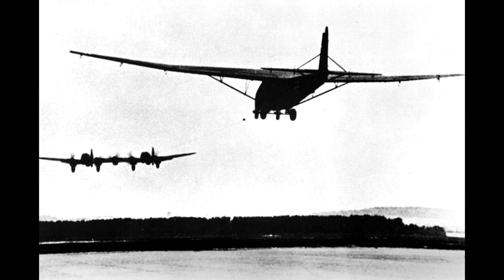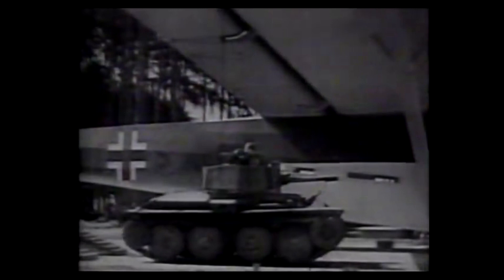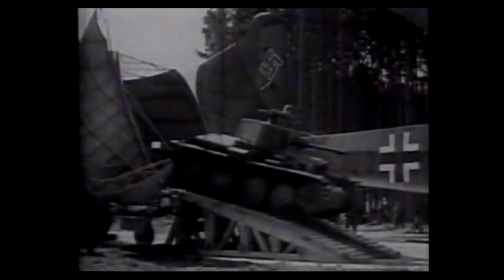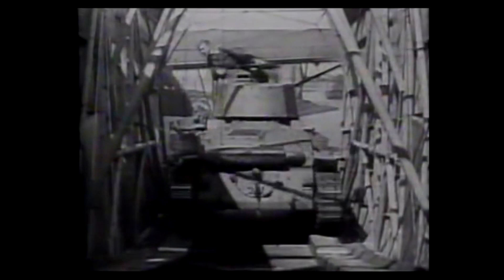The Heinkel He-111-Z was designed not as a fighter or bomber, but as a tug plane. Its true purpose was to tow the ME-321, also known as the Gigant, due to its size. The ME-321 was a cargo glider — the world's biggest cargo glider. Its internal volume was similar to a standard German railway car, with a lifting capacity of 23 tons, allowing transportation of oil, supplies, vehicles, light tanks, artillery pieces, or up to 120 fully equipped troops.